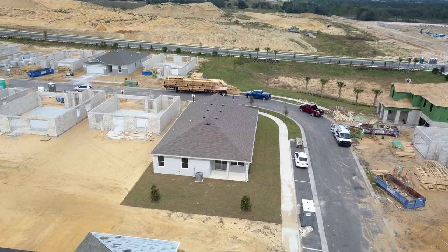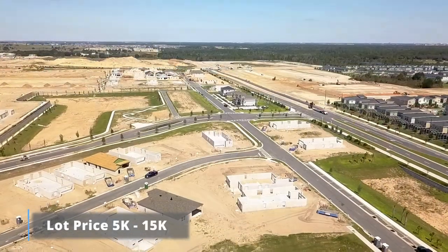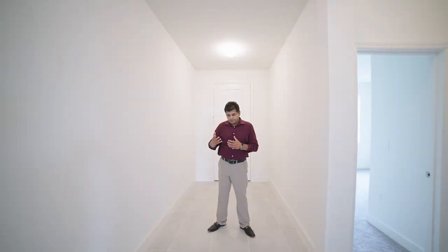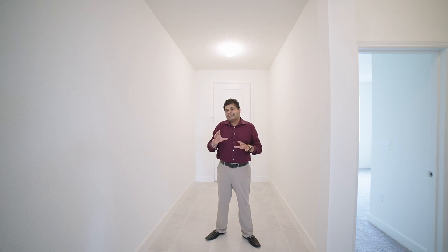The lot price is anywhere from $5,000 to $15,000 depending on which phase you're in, and whether it's a corner lot or facing the pool. If you look at the $420,000 base price with maybe another $20,000 in upgrades and $10,000 in lot premium, you're looking at about $430,000 to $450,000 for a house very similar to what you see here.